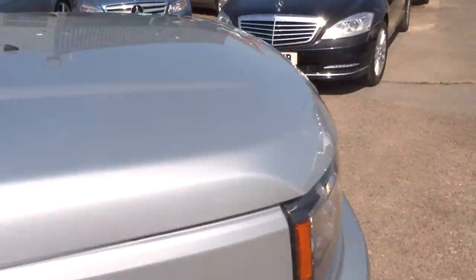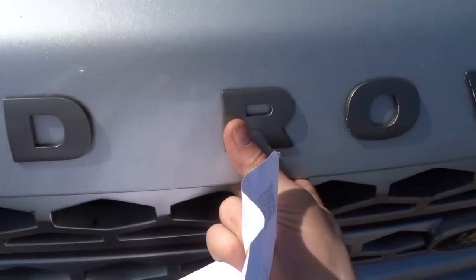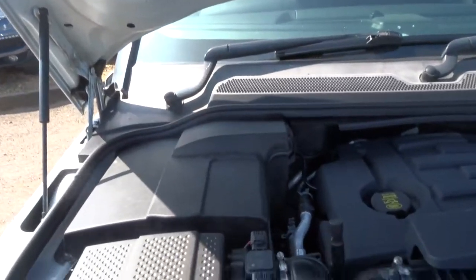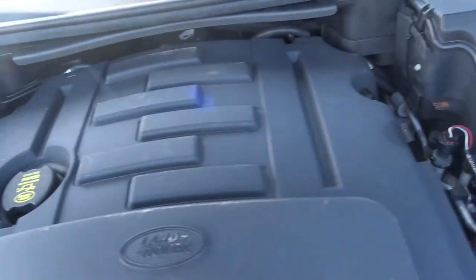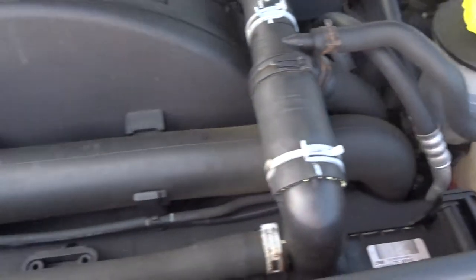Now let's lift the bonnet up to see what's going on under there. To do that, you can just see the release here — pull it towards you and the bonnet is released. Step out and take a look — the bonnet has an extra safety catch, so you simply find it, pull it towards you, and it allows you to lift it up.